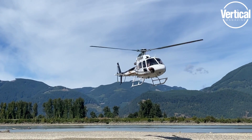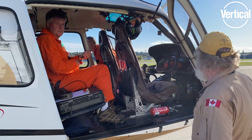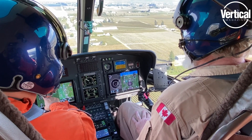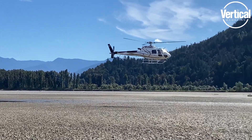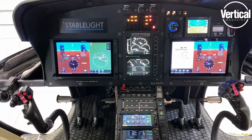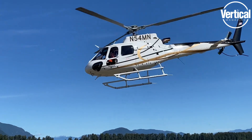We were really excited to join with them and apply our skills to the same program, to help make it available to the light helicopter market. Now Part 27 operators — light helicopter operators — are going to be able to use a system that would previously have only been accessible to transport category operators and large helicopters.